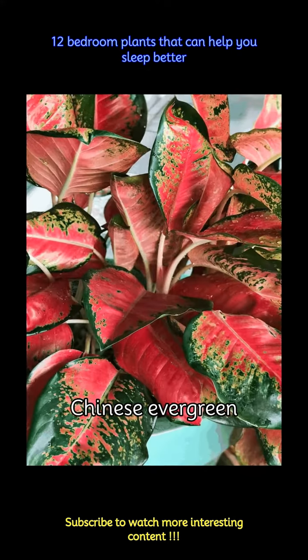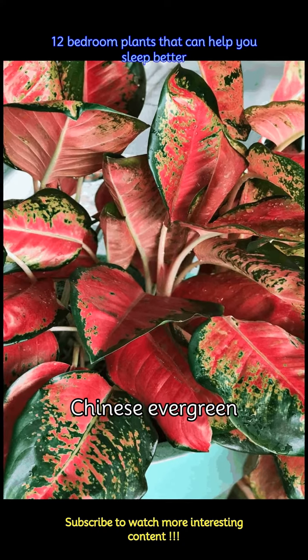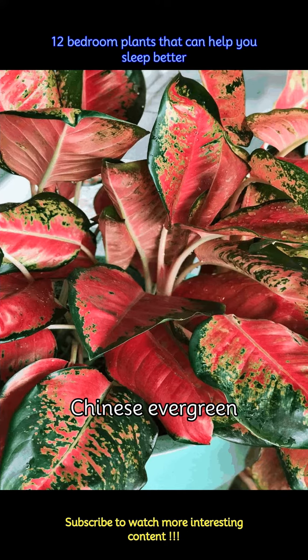Chinese evergreen plant is known for its air purifying qualities as it helps remove harmful pollutants from the air. As the air you breathe gets better, your breathing is a bit regulated and leads to better sleep.